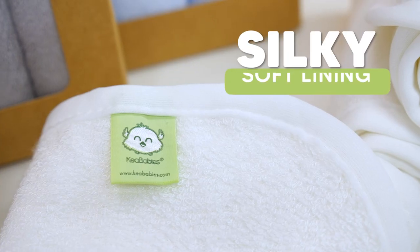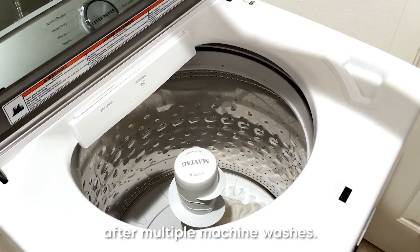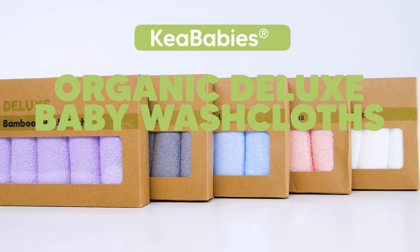Plus, the washcloths come with silky soft lining to ensure no frays or tears after multiple machine washes. Keep your baby comfortable and pampered with the organic deluxe baby washcloths by Kia Baby.